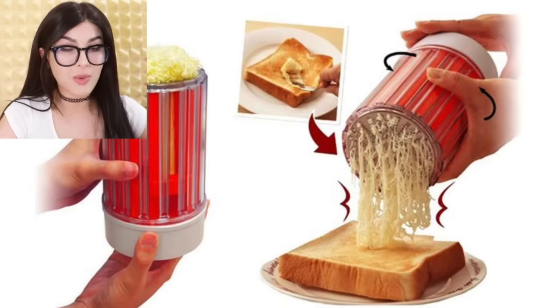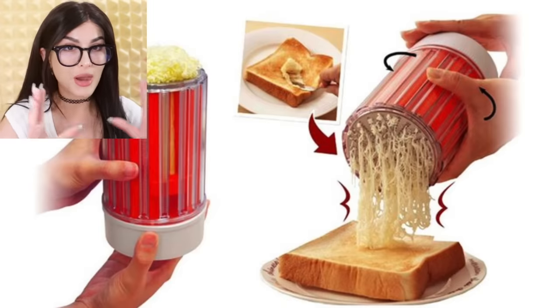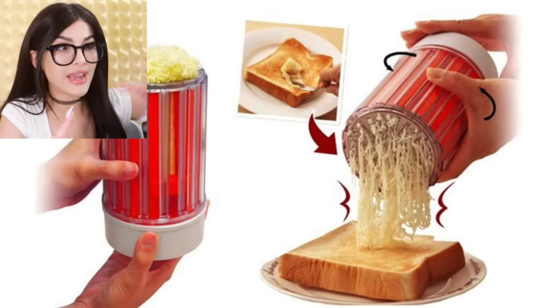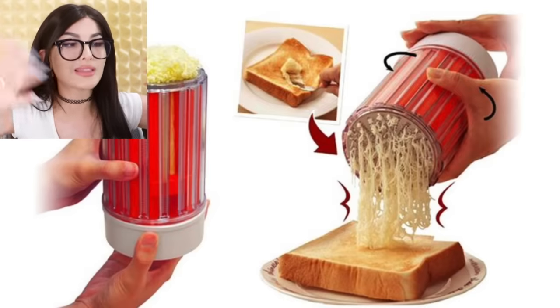Finally, what we've been waiting for — a butter grater. But it's butter, and grated butter just hits different. You just rotate it: Rapunzel, Rapunzel, let down your butter onto my bread. Delicious.